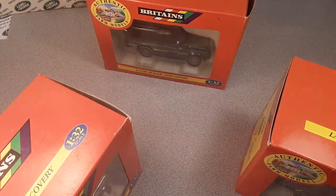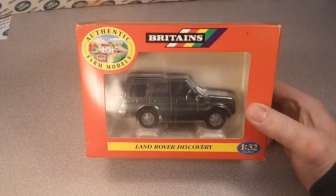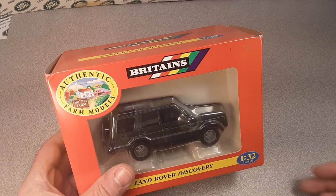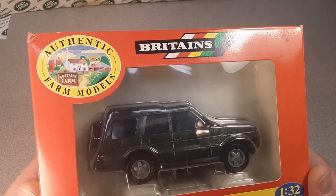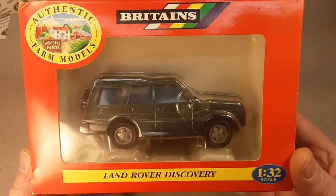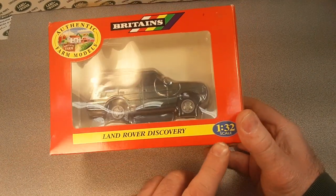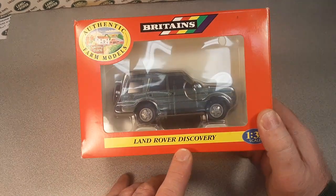We're not going to open all of them, we're just going to open one of them. We're going to open this bugger up because it was kind of already open. So what we've got is Britain's Authentic Farm Models. What we've got is a 1/32nd scale Britain's Land Rover Discovery.